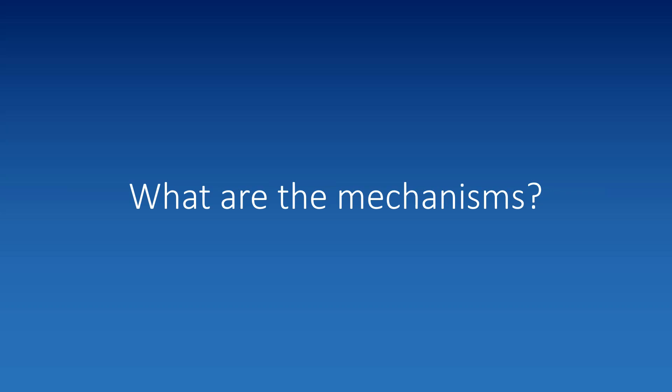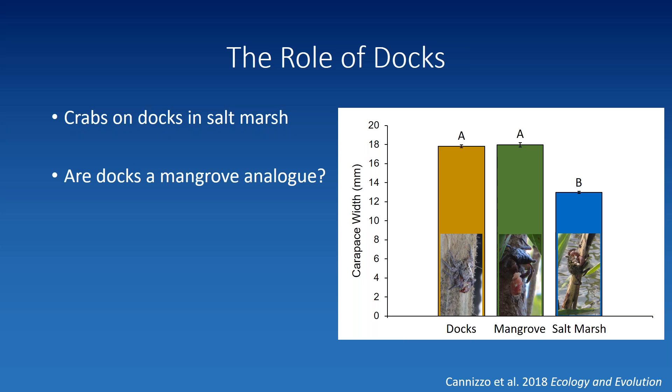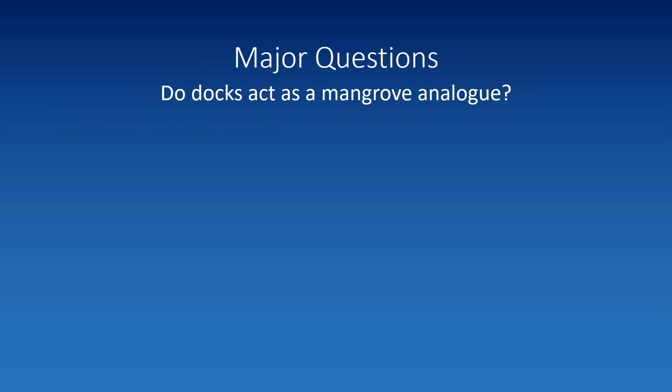That's what I did with our case study. I'm introducing a third habitat: docks in the salt marsh. You come up into the salt marsh — low-complexity habitat, marsh grasses, no canopy — and then you see a dock, which looks a heck of a lot more like a mangrove than the marsh does. There are crabs on it. Crabs on docks are bigger than crabs in the salt marsh just 10 meters away, which hints that docks may be acting as a mangrove analog.